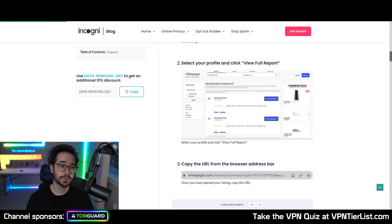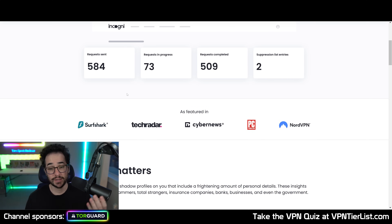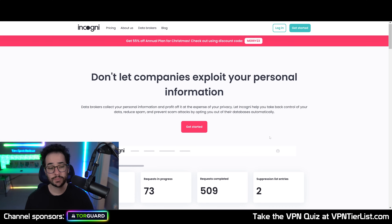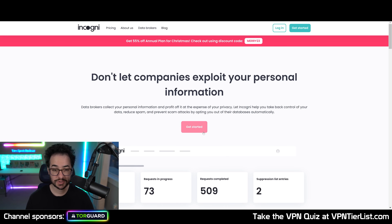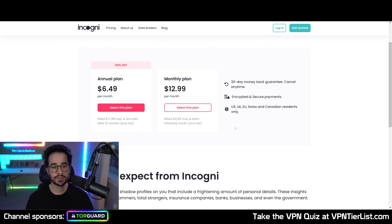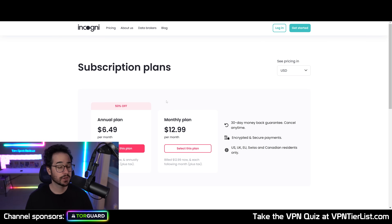So my preferred one to use is Incogni. Incogni is also a pretty big brand and I believe it's going to be the biggest data broker removal tool since it is created by Surfshark — it's kind of a partner brand. Looking at the pricing, it's $78 a year, which is $50 cheaper than some of the competitors out there like Delete Me and Optory. So it's definitely a very solid deal when compared to the competition.